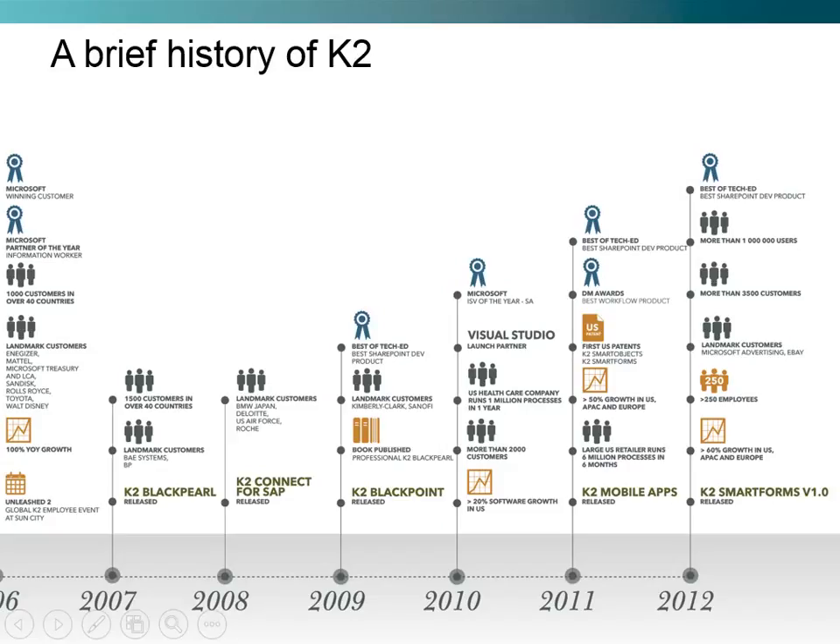We also had 1,500 customers in over 40 countries. In 2008, we released K2 Connect for SAP. In 2009, we had a book published, as well as won Best of TechEd for the SharePoint Development product. We once again won ISV of the year in South Africa, and saw ourselves have more than 2,000 customers.